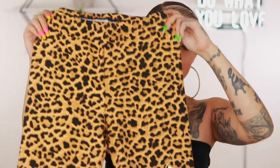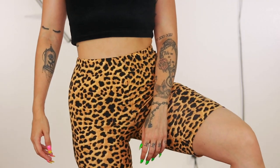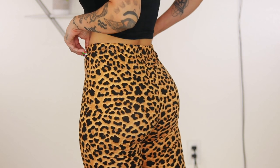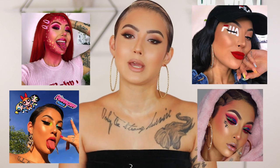Then we have the leopard biker shorts. This also came in an outfit set but I didn't get the top because I just didn't really like it. Same price — $17.90 — with the OG gold logo. These ones have a lot more stretch to them than the black pair, even though they're basically the same biker short. Did I ever think I'd need a leopard pair of biker shorts? Probably not, but I'm a little bit tacky and I'm kind of into tacky.